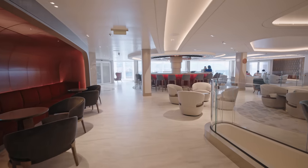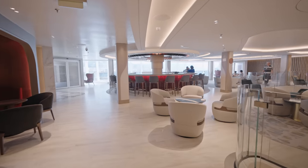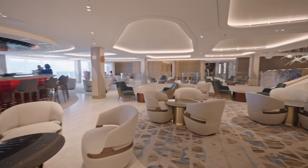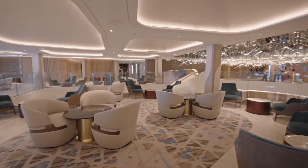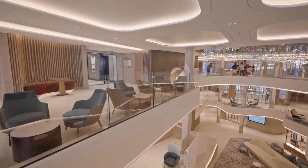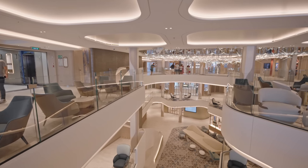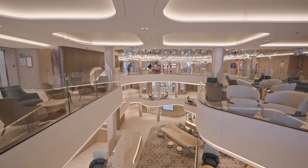Moving further along we enter a lovely little bar area with a circular bar — this is the whiskey bar on board, with a wide selection of different whiskies from around the world. It does look pretty spectacular, unlike anything we've seen before.